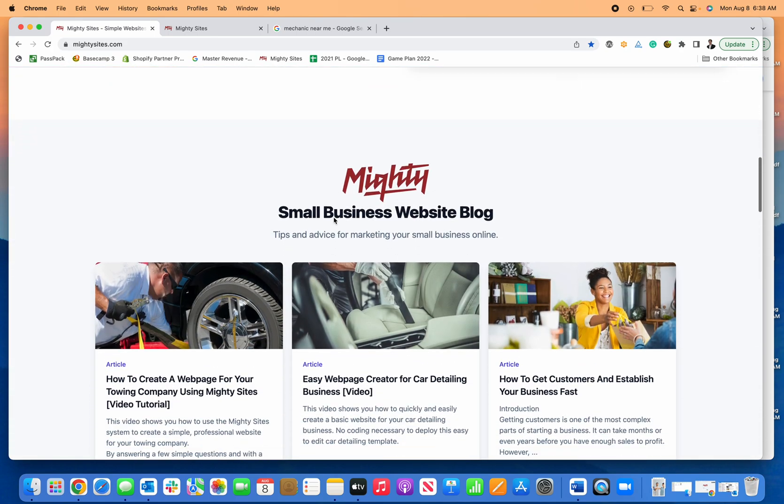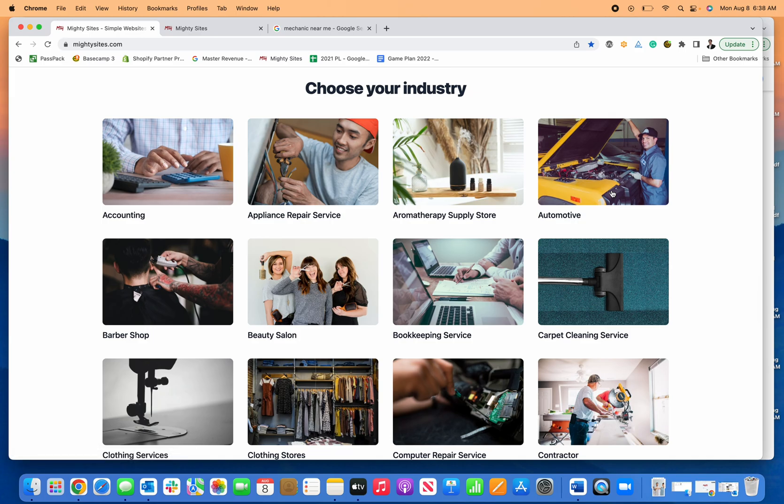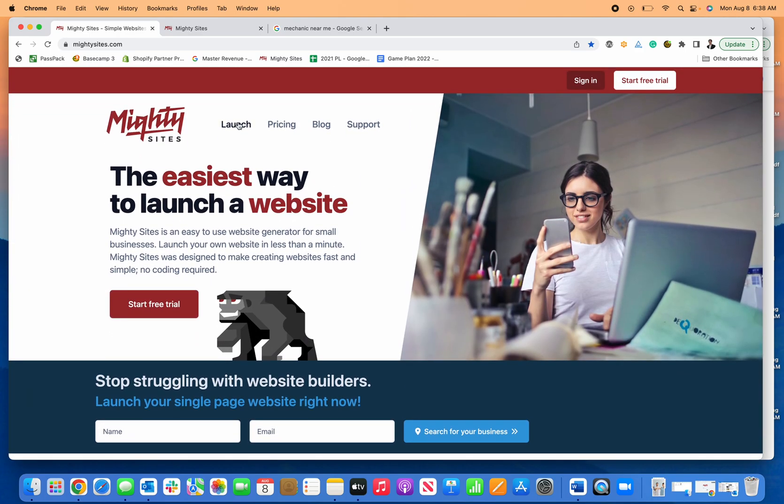Create a website for your mechanic business simply and easily using Mighty Sites. First, you can scroll down here, click on automotive, click on mechanics. You can also click here to launch or click here to start your free trial.